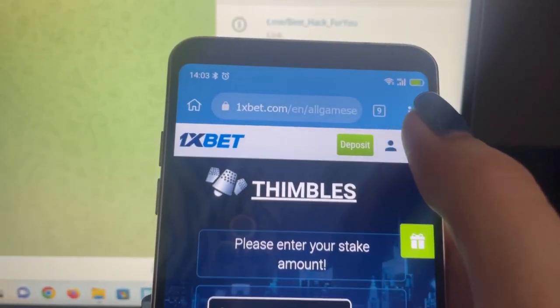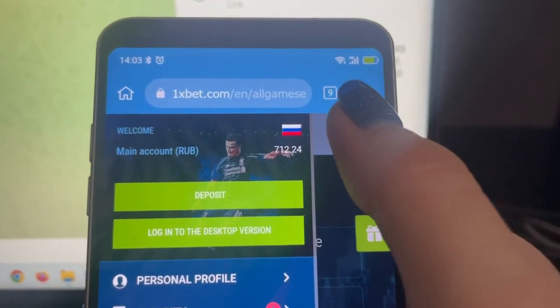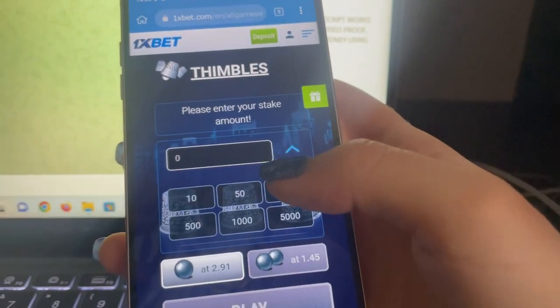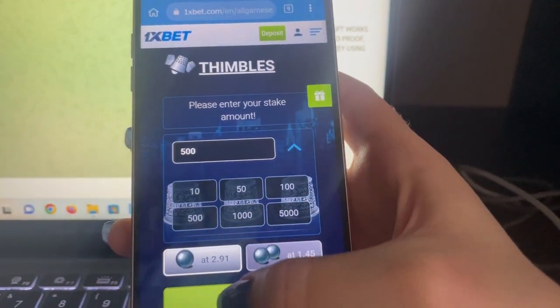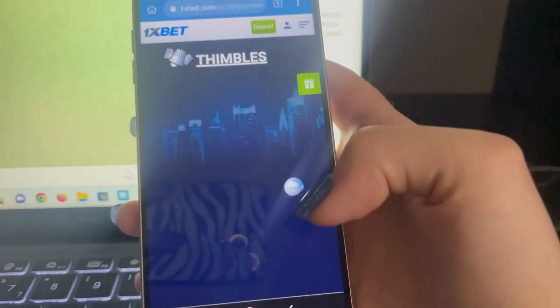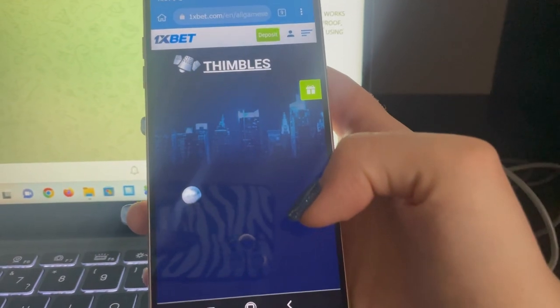Here is my phone, official 1xBet link, you can see my balance. Let's place a bet and play. You see how it works — real working script.